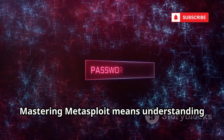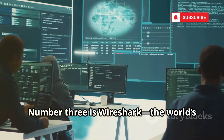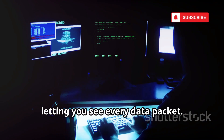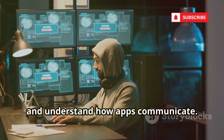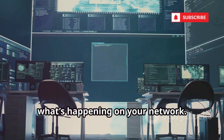Mastering Metasploit means understanding real-world exploitation. Number three is Wireshark, the world's leading network protocol analyzer. Wireshark captures and displays network traffic in detail, letting you see every data packet. Think of it as a microscope for your network. Filter through traffic, reconstruct files, and understand how apps communicate. Wireshark reveals the ground truth of what's happening on your network.